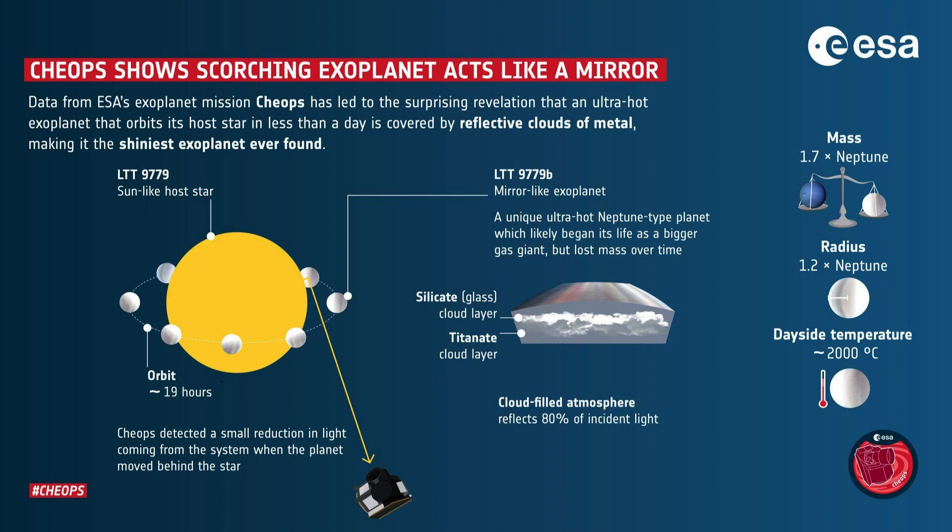Located 262 light years from here, the drably-designated LTT 9779 b is a Neptune-sized exoplanet orbiting a G-type star much like our sun. This orbit only takes an inconceivable 19 hours, putting it 60 times closer to its star than Earth. It's tidally locked, which means it doesn't spin, and it maintains an average surface temperature of 3,300 degrees Fahrenheit or 1,800 degrees Celsius — hotter than lava. But it doesn't, and it isn't.